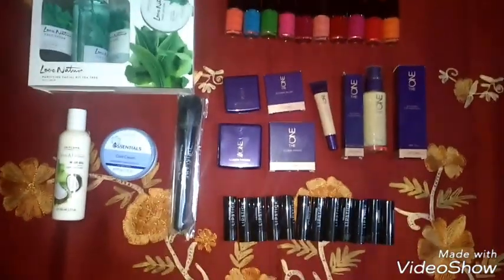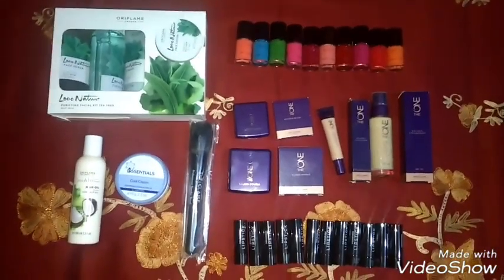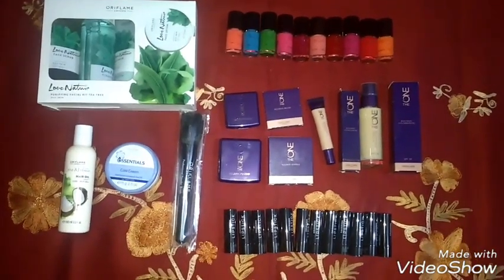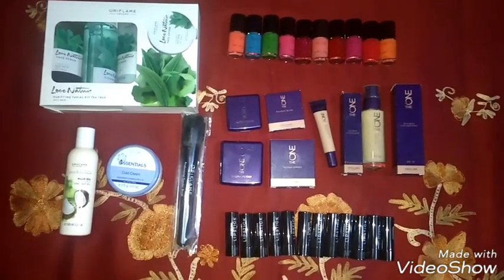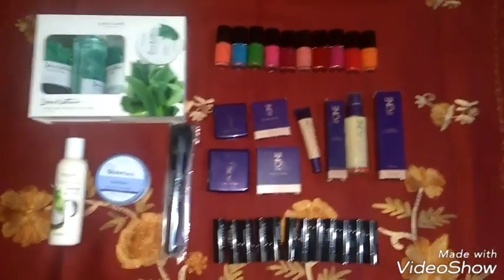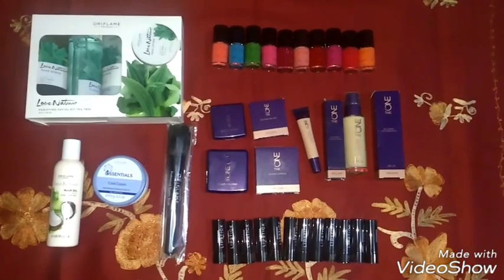So these are the products I purchased from Oriflame in January. I hope you liked my video. If you did, please subscribe and like this video, and give feedback and suggestions in the comments so I can plan accordingly. Thanks for watching — have a great day!